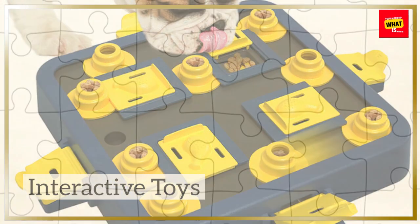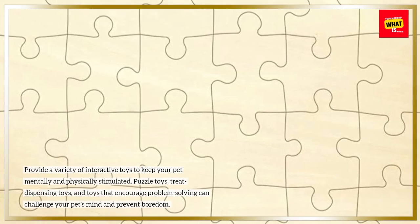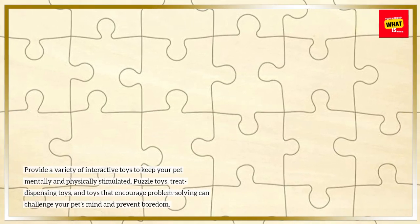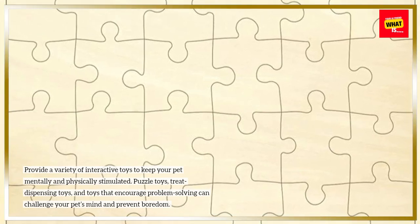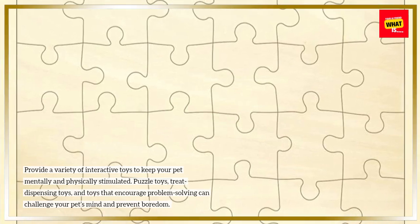Interactive Toys: Provide a variety of interactive toys to keep your pet mentally and physically stimulated. Puzzle toys, treat-dispensing toys, and toys that encourage problem-solving can challenge your pet's mind and prevent boredom.